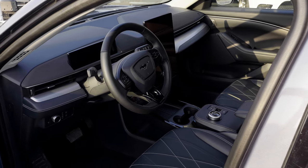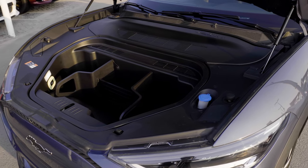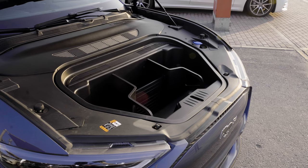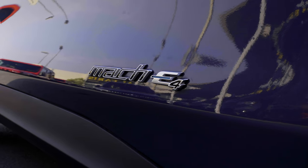Under the bonnet there is no ICE unit — no petrol power, no cylinder banks. This is a purely electric motor, giving around 260 horsepower, doing 0 to 100 in just over 5.2 seconds. It is all-wheel drive so it is a little heavy. This is the Mach-E4, not the GT version.